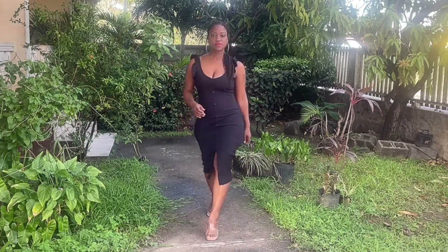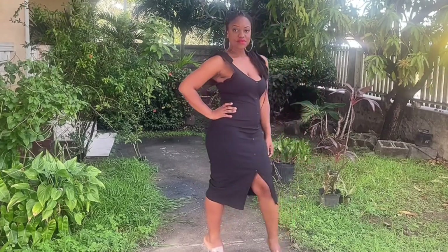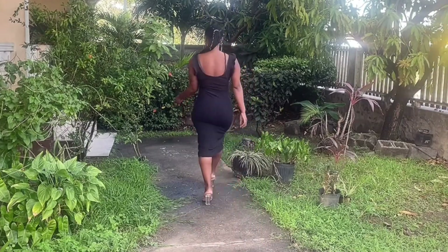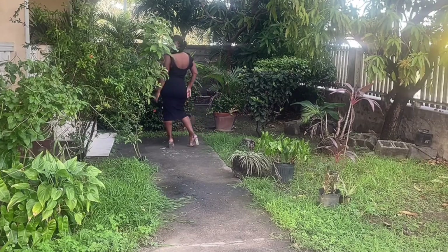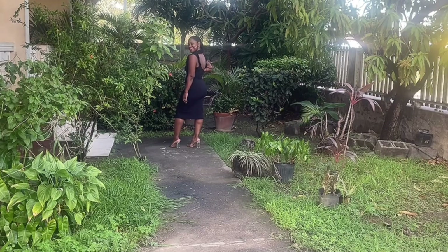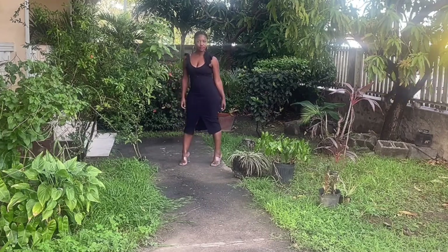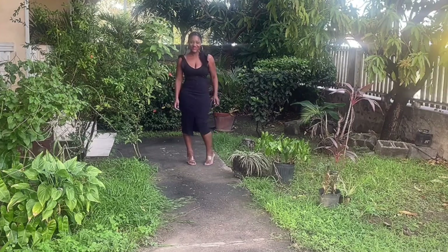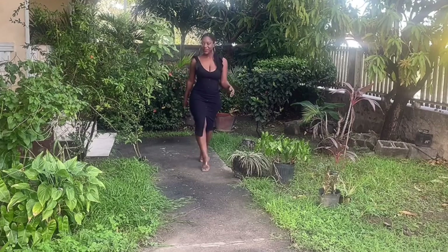This dress is simple but yet beautiful and able to stand out on its own. It is body-hugging with a good bit of stretch, and it's a midi length. What I love about it is that it could easily transition from day to night. This was definitely one that I liked and that I do recommend.